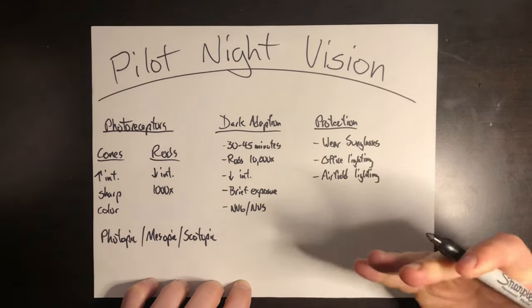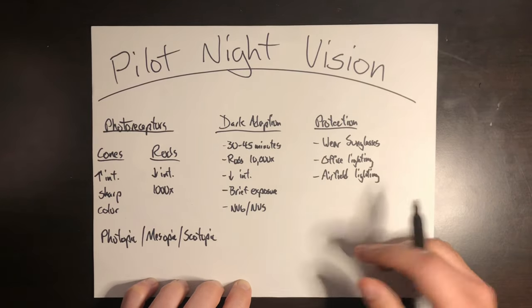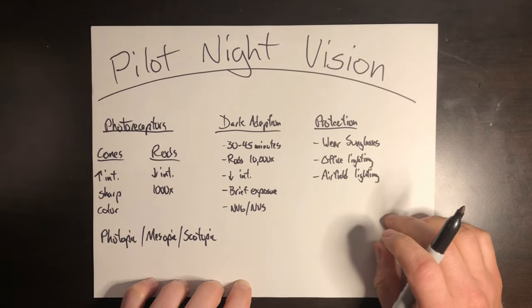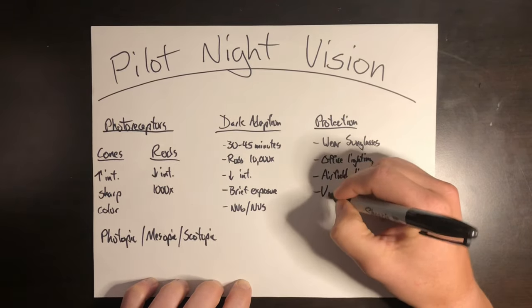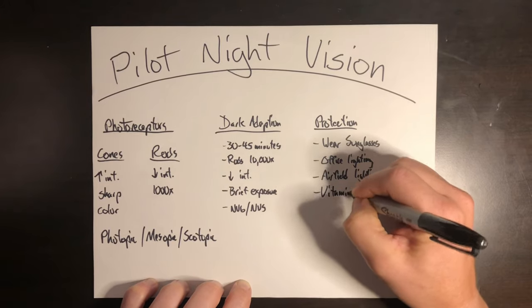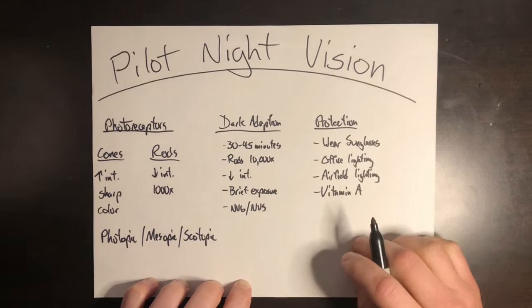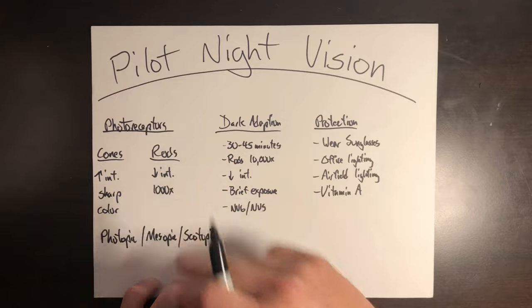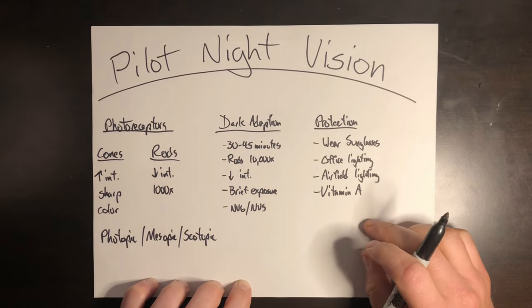Also consider the airfield or aircraft lighting. If you're on the night shift, can you position the aircraft in a part of the airfield with fewer lights? While flying, keep your cockpit instruments at the dimmest usable level to maintain dark adaptation. Next, check your vitamin A levels or eat a diet rich in vitamin A — your body needs it to create the rhodopsin that fuels rod cells. If you're vitamin A deficient, so will your night vision be. Foods like eggs, butter, cheese, and greens are good sources.